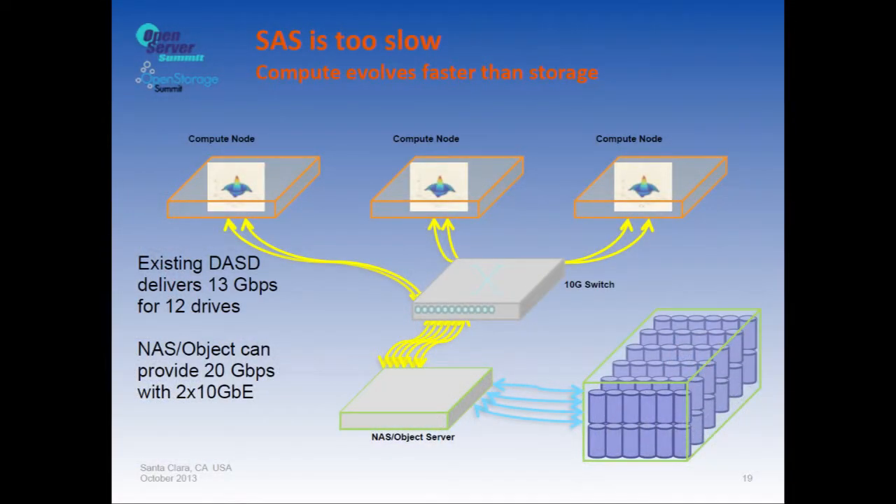You can't stuff 40 disk drives into a 1U flapjack server. Because we now have fast Ethernet, you can access all that data across the network — SAS is too slow, that's not how you want to get your data anymore. A proof point: just yesterday Seagate announced a brand new key-value drive with TCP/IP access, not SAS — very timely.